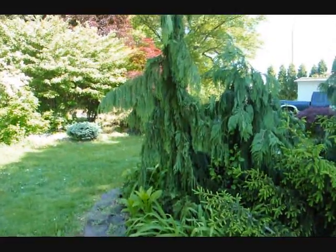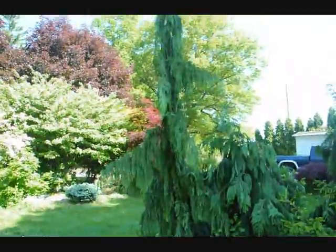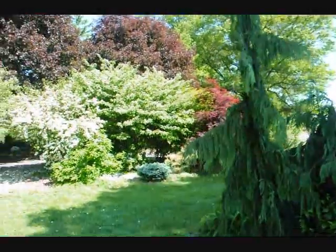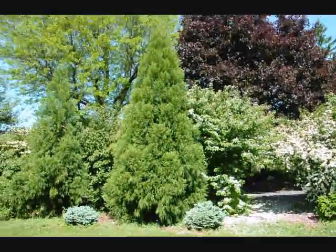Give us a call at 215-651-8329, we can dig it out. Over on the side here you can see some viburnums in bloom, as well as a large cryptomeria.